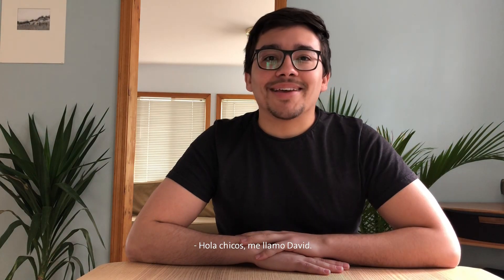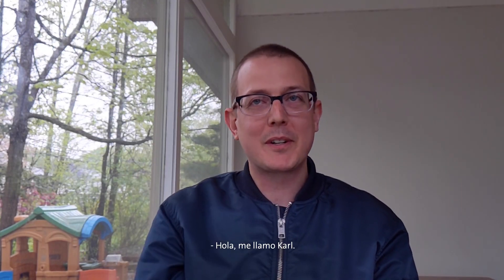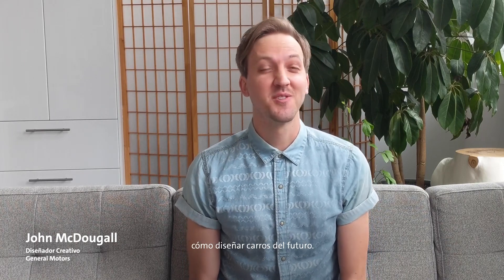Hi, my name is John. Hi, my name is Sam. Hey guys, David here. Hi, I'm Carl. And today, we're going to show you how to design cars of the future.